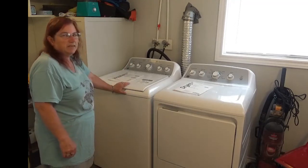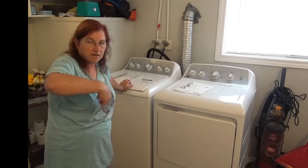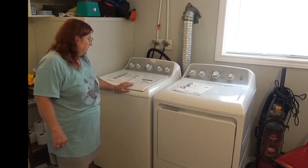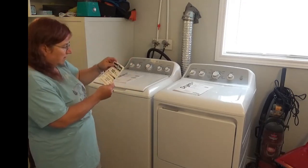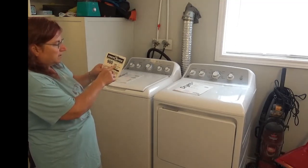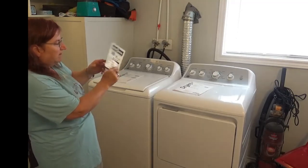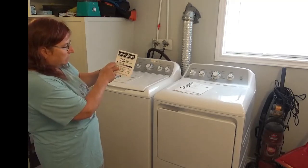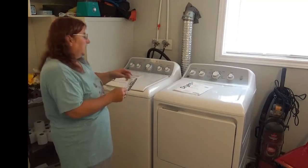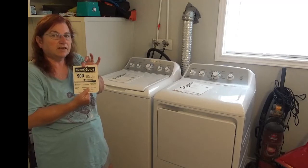The drum in the washer is huge — I can do comforters, one at a time, but a comforter fits all the way around in there and washes perfectly clean. The EnerGuide on the washer is 160 kilowatt hours per year, which is really low — it uses the least energy. The dryer is 900 kilowatt hours per year, which is about midway on the scale. It depends on your settings and how you use it.